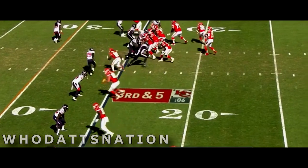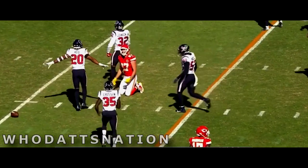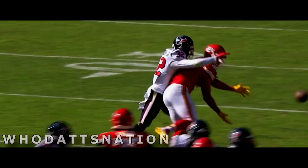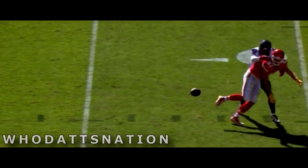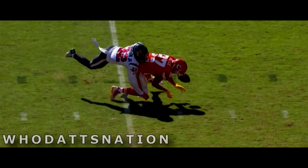On third and five for the Chiefs, Mahomes, incomplete. Fans waiting for a flag — they're not going to get one. Texans celebrate Lonnie Johnson's coverage on Travis Kelce. Yeah, Kelce can't believe it. That's legal contact there.